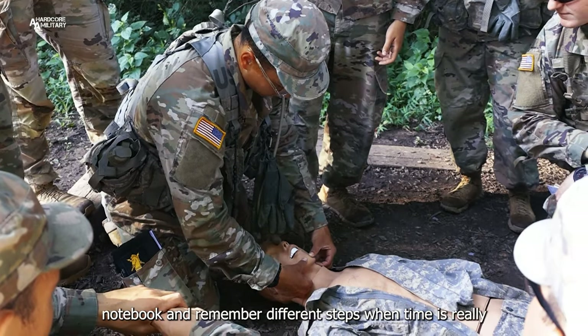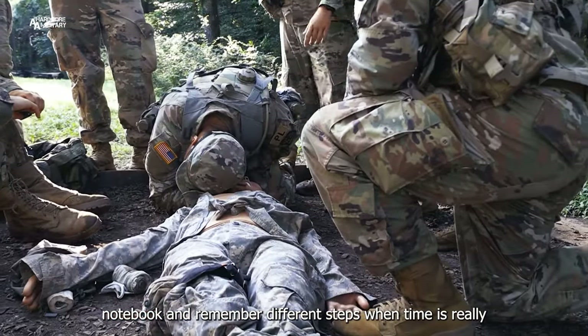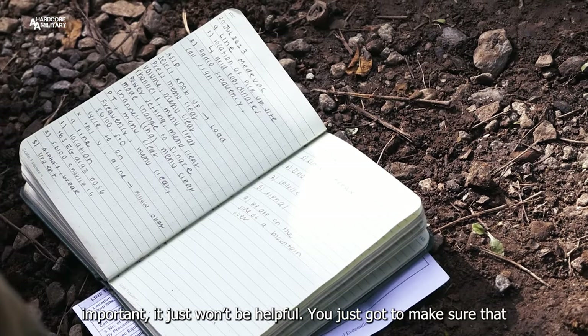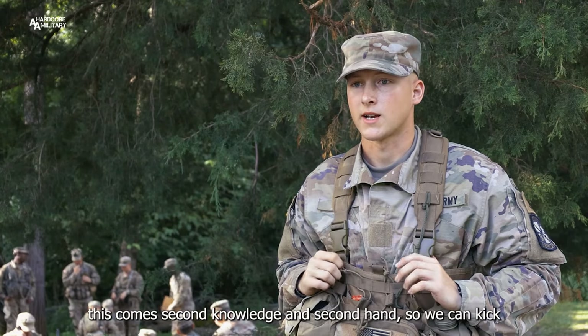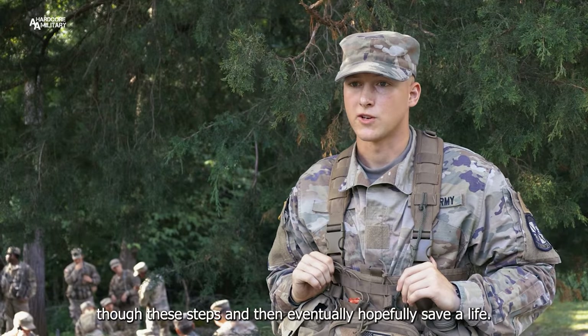If you're having to look through a notebook and remember different steps when time is really important, it just won't be helpful. You've got to make sure this comes as second-nature knowledge so we can kick through these steps and eventually hopefully save a life.